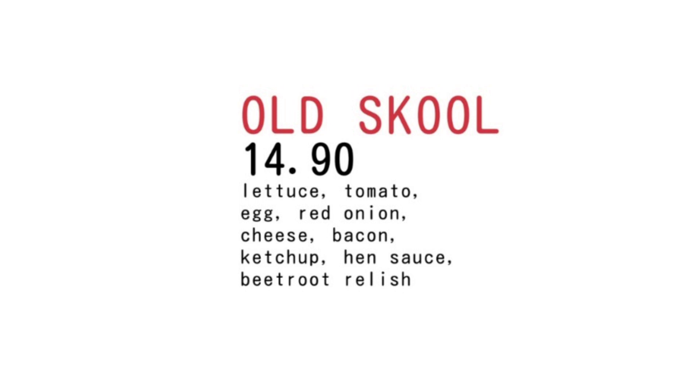The Old-School Burger has a beef patty, beetroot relish, lettuce, tomato, red onion, ketchup, cheese, bacon, egg, and house sauce. I really love the house sauce from Hungry Hen — I'm a bit of a fan of burger sauce, and that's basically what it is. It's kind of like a creamy, sweet-sour sort of sauce.